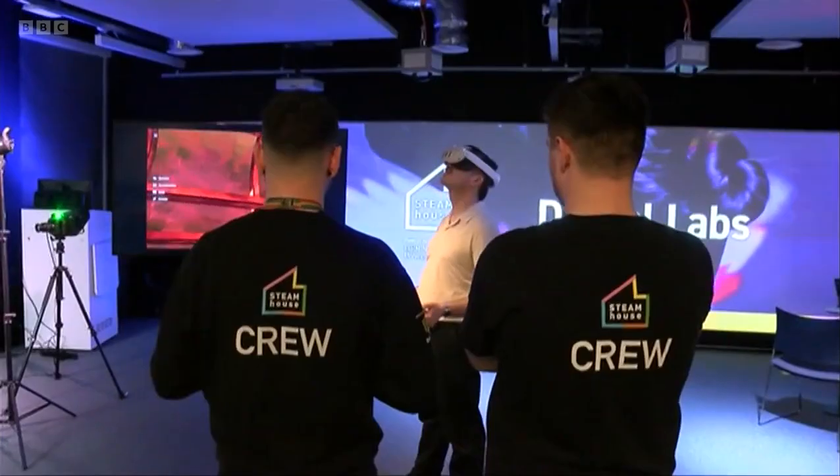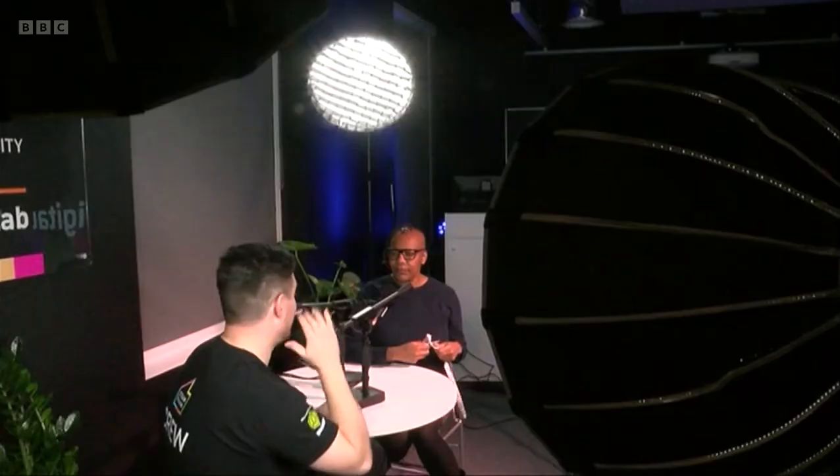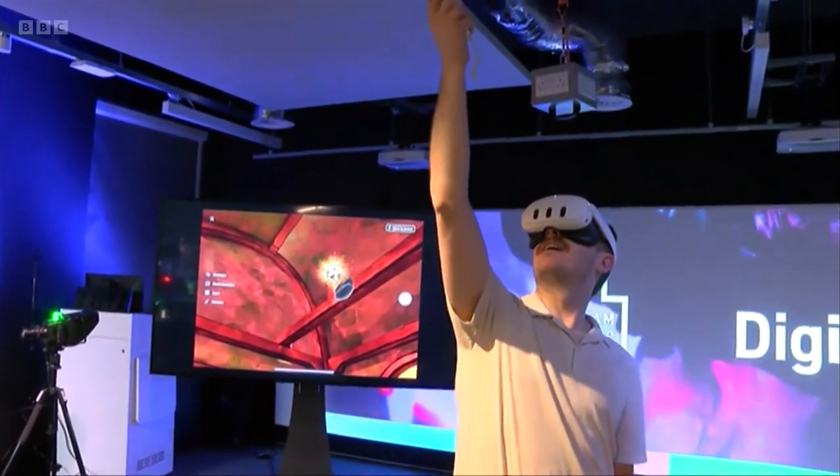A total of £2.5 million has been invested into the digital labs. And with the help of experts here, they say they want to help drive innovation and growth across the region. Laura Mae McMullen, BBC Midlands Today, Birmingham.